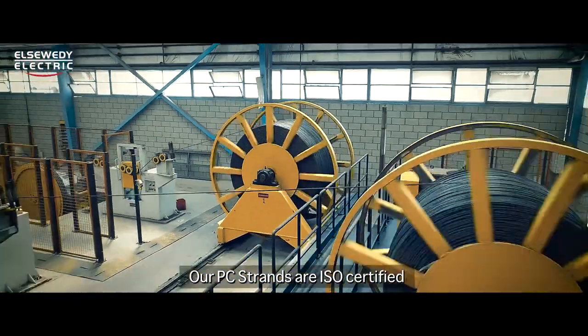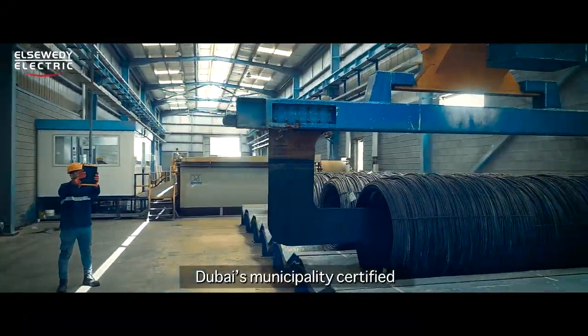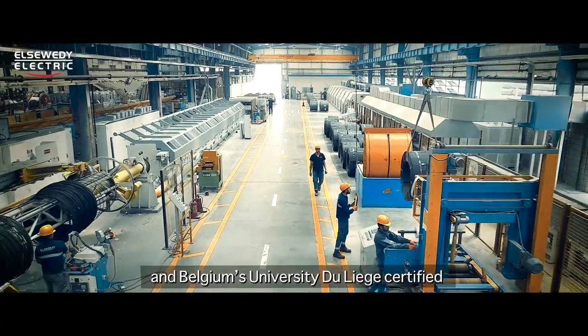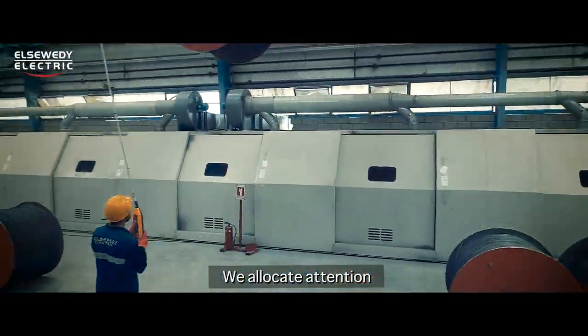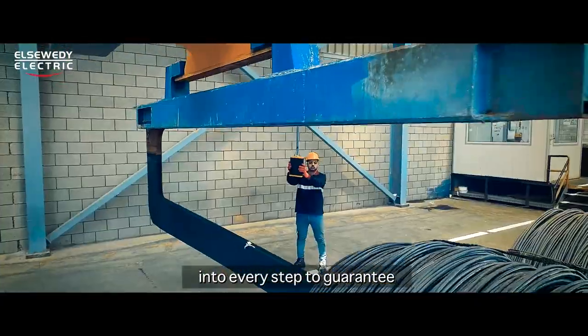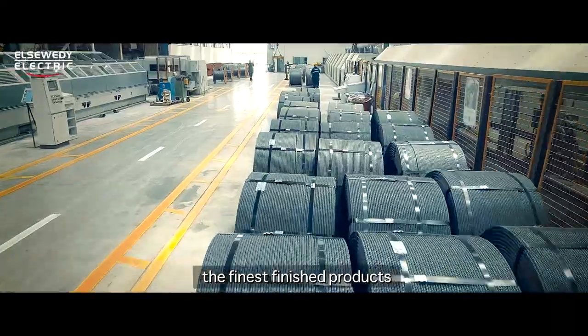Our PC strands are ISO certified, Dubai Municipality certified, and Belgium's University de Liège certified. We allocate attention, precision, and care into every step to guarantee the finest finished products that our brand El Suede Electric entails.